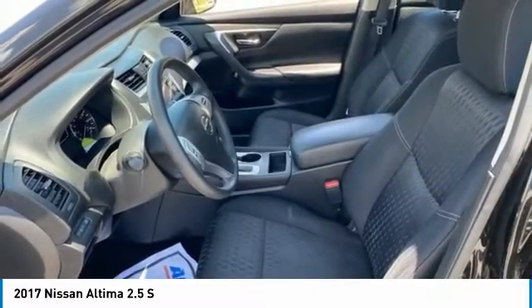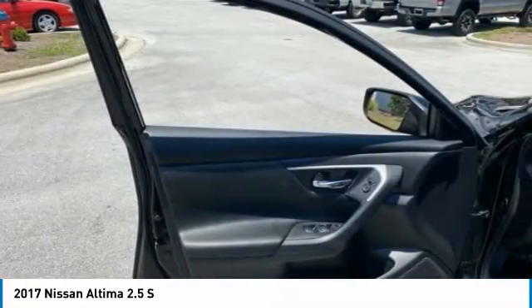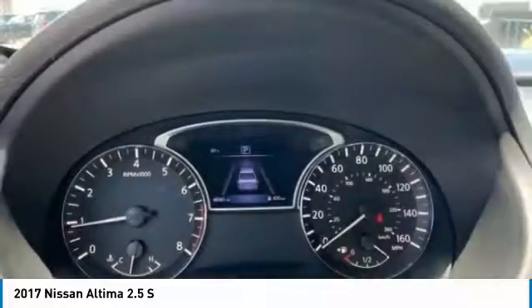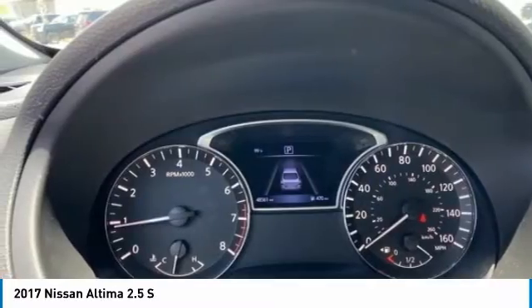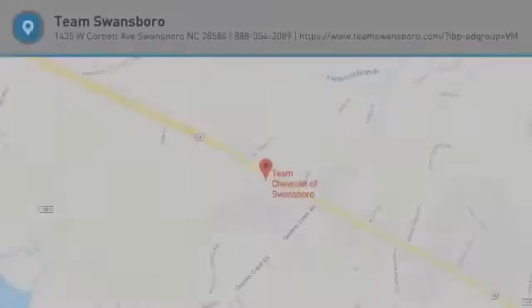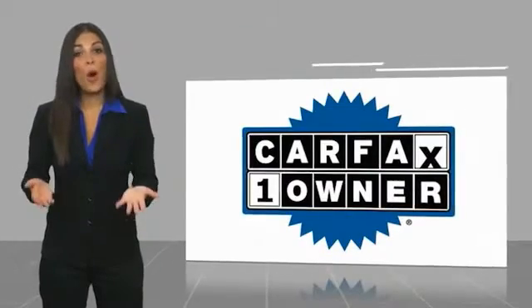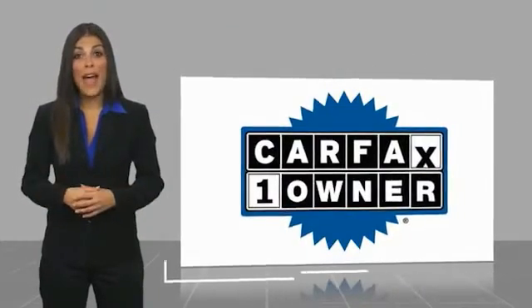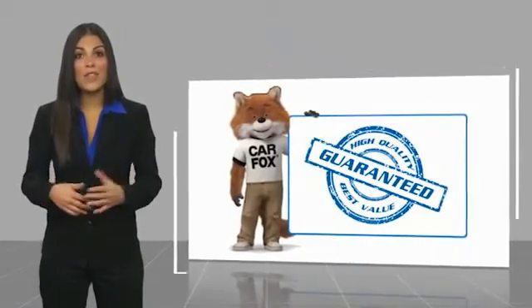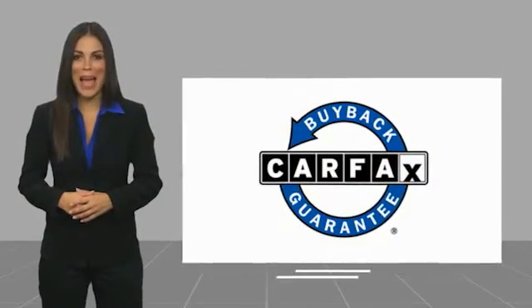This beauty will make even your house keys jealous. Drive it today. This is a one-owner vehicle with a CARFAX vehicle history report. Be sure to find a complimentary copy of this report online or contact the dealership. This vehicle qualifies for the CARFAX buy-back guarantee.